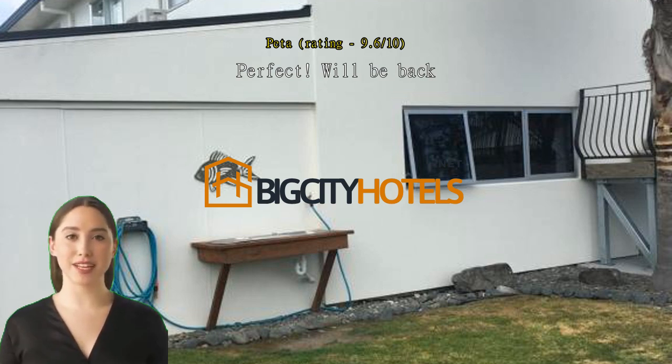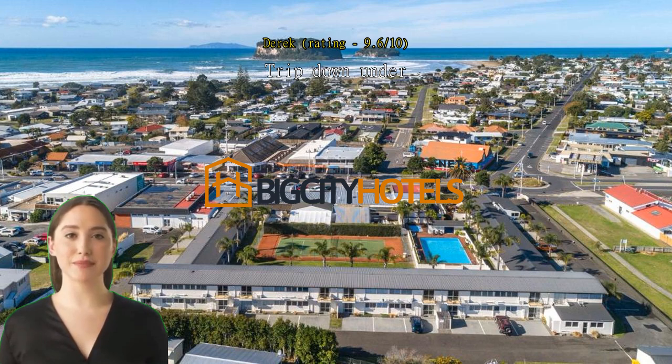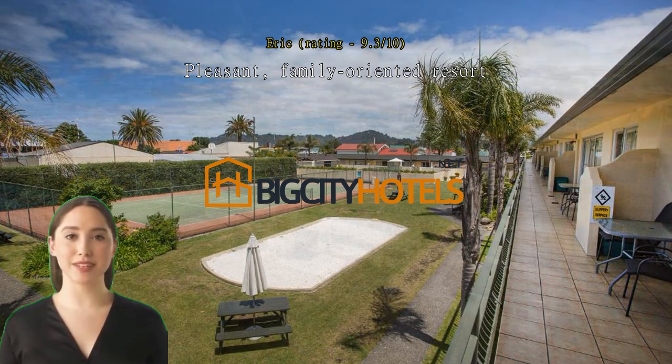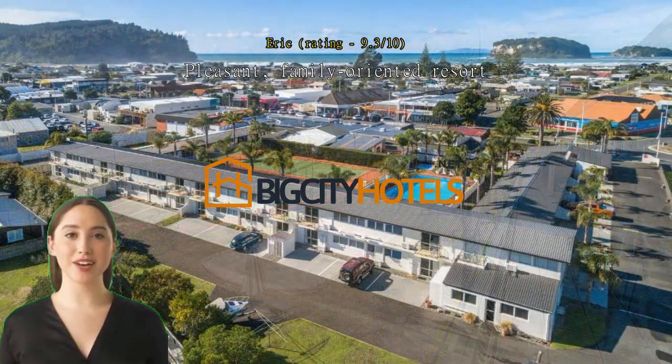A great and spacious apartment with all the facilities you could need — definitely recommended. Pleasant family-oriented resort, very enjoyable. We went with another couple — in between times at the beach, played tennis, petanque, soaked in the spa at The Palms. Great to see so many families there, nice pool too.